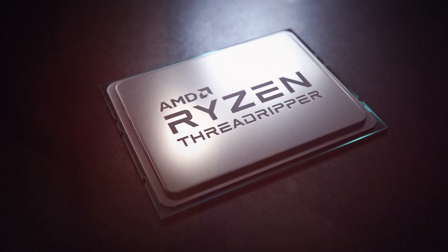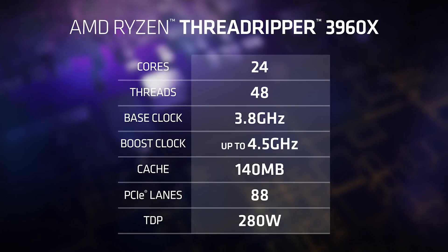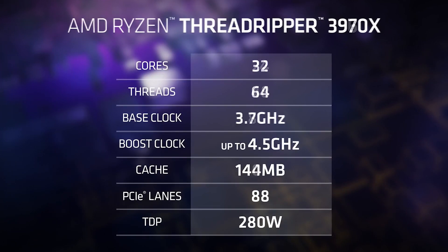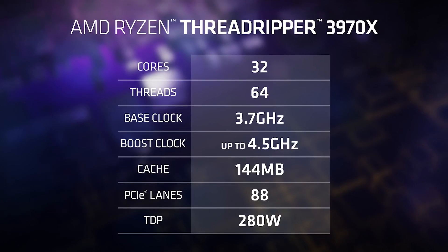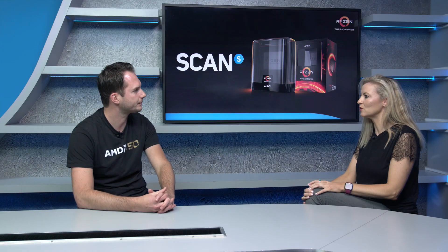We're very excited to launch the third gen Ryzen Threadripper processors — the new high-end desktop processors and, as mentioned, the world's fastest desktop processors. We have two new models available right now: the Ryzen Threadripper 3960X, 24 cores and 48 threads, and the Ryzen Threadripper 3970X, 32 cores and 64 threads.